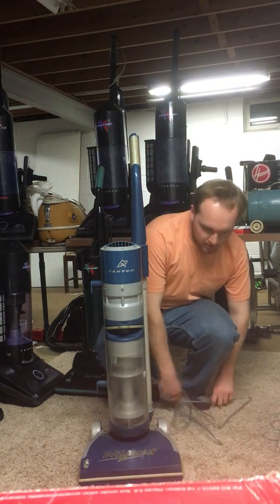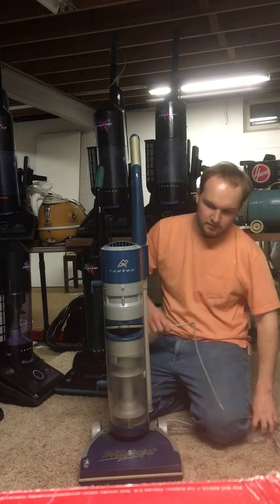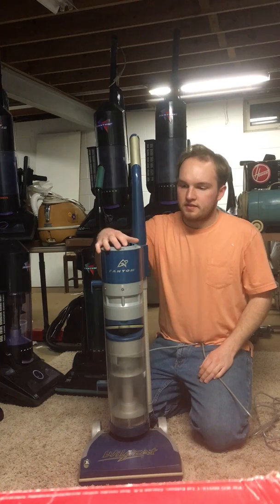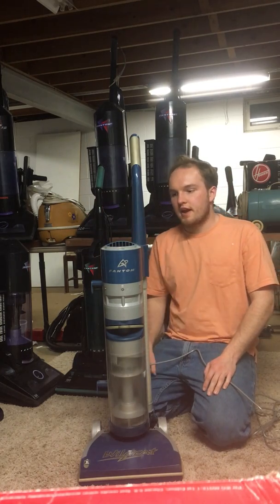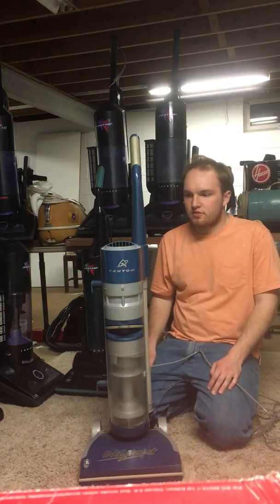Alright, so I thought I would do a quick re-do on this video because I did do a video on this vacuum about a year ago, but since then I've gotten a brush roll finally for this vacuum, so now you guys can hear this vacuum with the brush roll running.